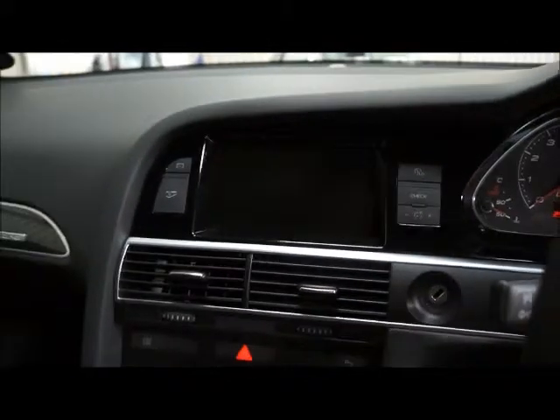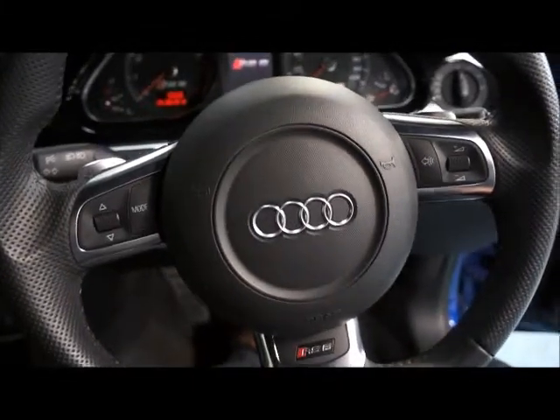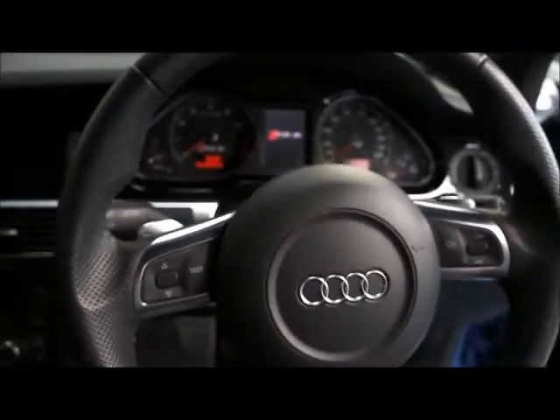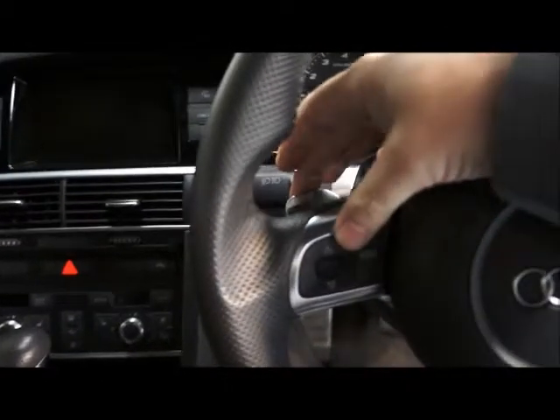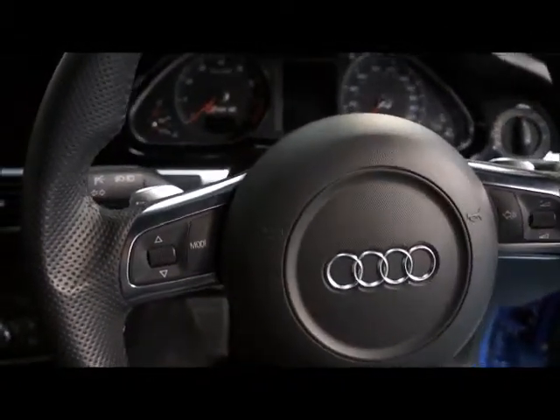This car comes with the Bose sound system, which I'll show you in a moment, and we've got satellite navigation which also doubles up as the multimedia centre. We have a multi-function steering wheel which controls a lot of the stereo functions, and the car is automatic but also features paddle shifters so you can change gear without taking your hands off the wheel.